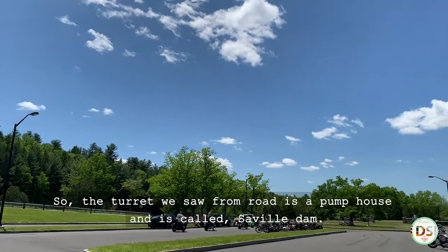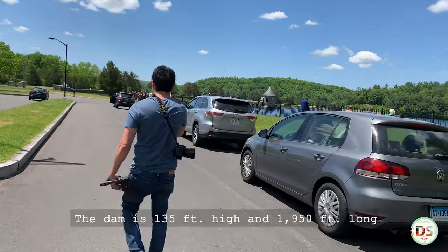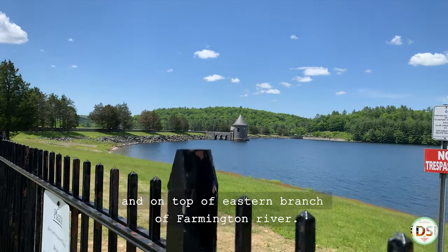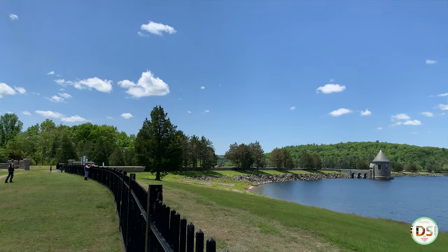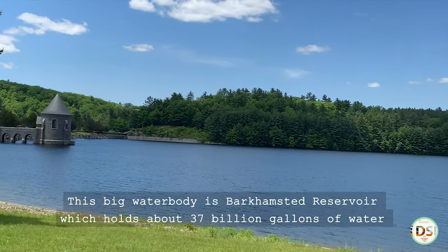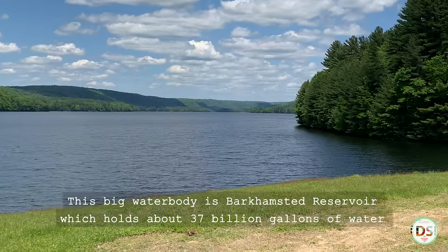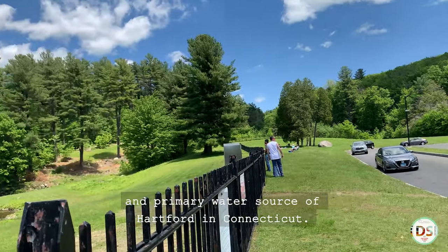That structure from the road is a pump house and is called Saville Dam. The dam is 135 feet high and 1,950 feet long, sitting on top of the eastern branch of the Farmington River. This big water body is Baughan State Reservoir, which holds about 37 billion gallons of water and is the primary water source of Hartford in Connecticut.